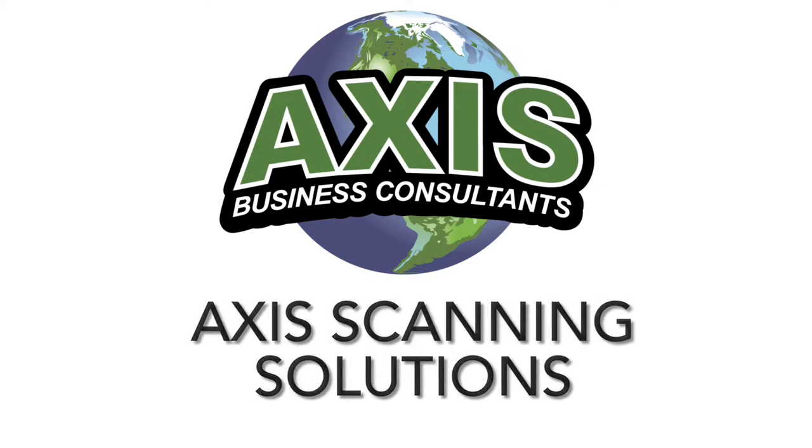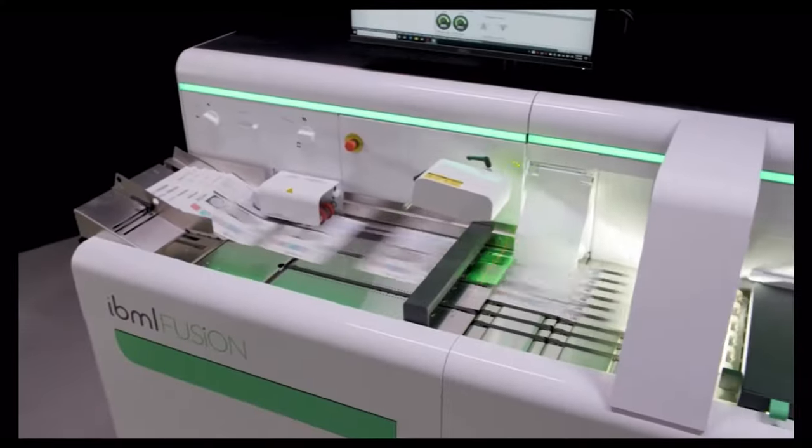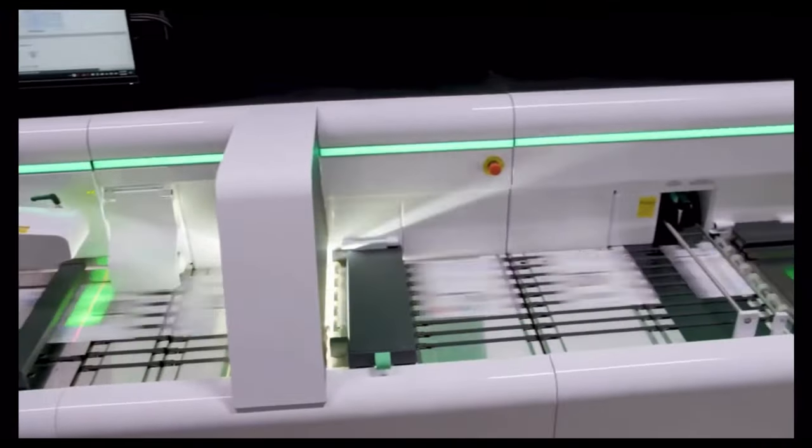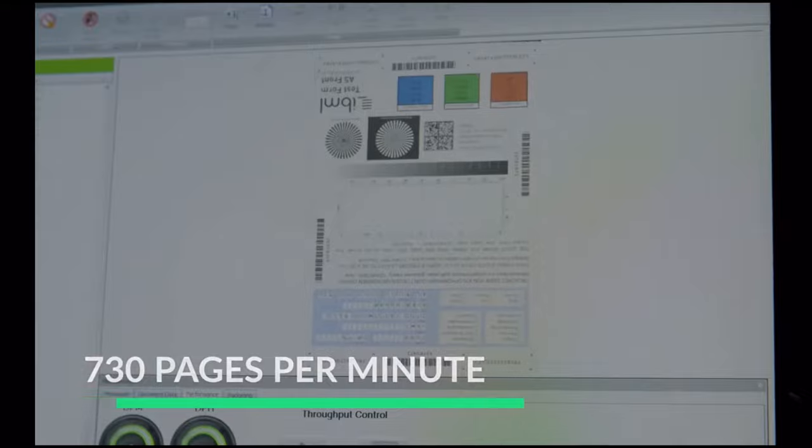From the world's fastest hardware to AI-driven optical character recognition data capture software, Axis can help you tap into the most efficient scanning solutions available on the market today.